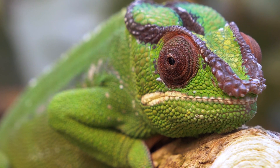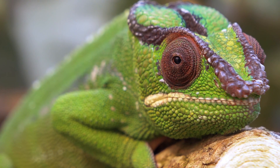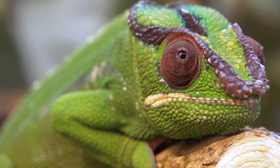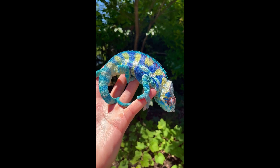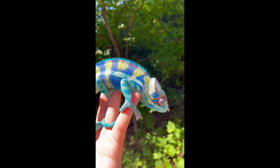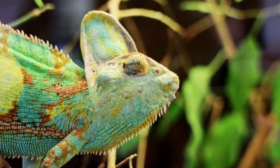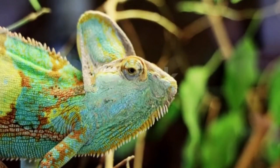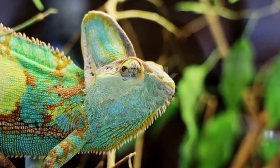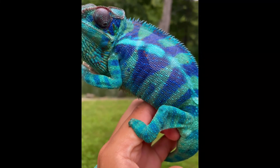The veiled chameleon is a large chameleon found in the mountain regions of Yemen and Saudi Arabia where there is very little water. Males and females differ greatly in size, with the males being much larger, although both have a decorative growth on their head called a cask. The cask acts like a water collector — at night, droplets of moisture roll down the cask and into the chameleon's open mouth. Males also have a spur on each hind leg. Veiled chameleons are omnivores, eating insects, leaves, and flowers. Females can produce three clutches of eggs a year, each with 20 to 70 eggs that take six to nine months to hatch.